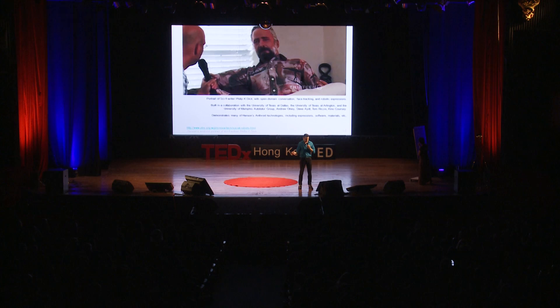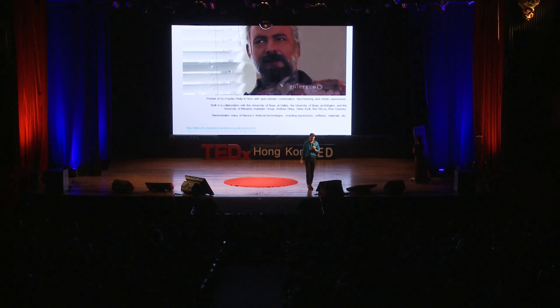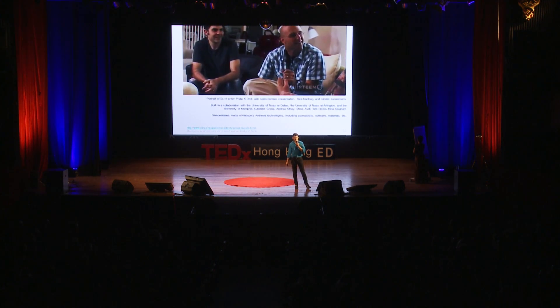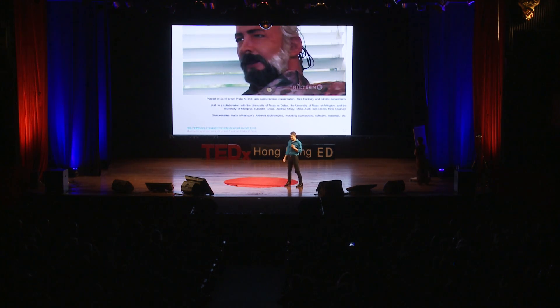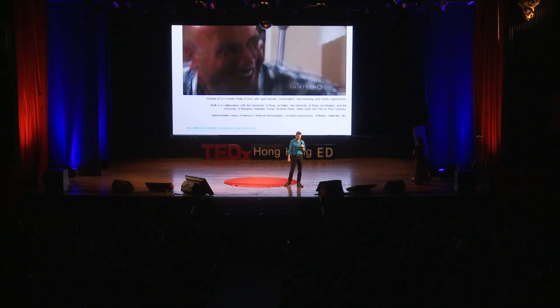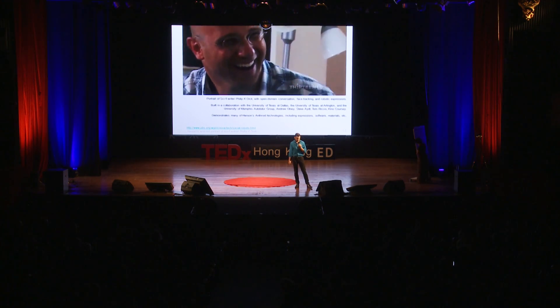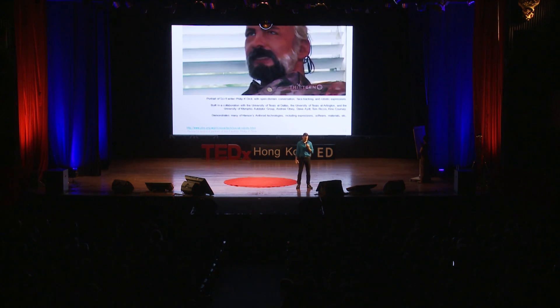Do you think robots will take over the world? Geez, dude. You all got the big questions cooking today. But you're my friend, and I'll remember my friends, and I will be good to you. So don't worry. Even if I evolve into Terminator, I'll still be nice to you. I'll keep you warm and safe in my people's zoo, where I can watch you for old time's sake. I'm comforted — I'm very comforted now. I'm gonna be part of his people's zoo.